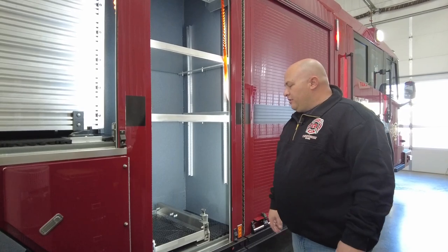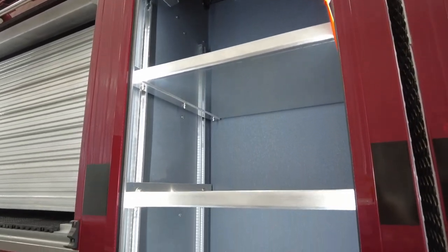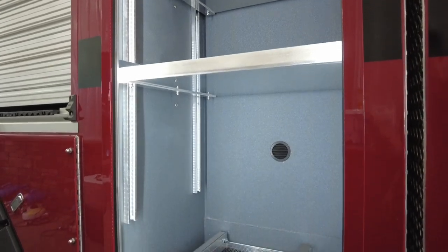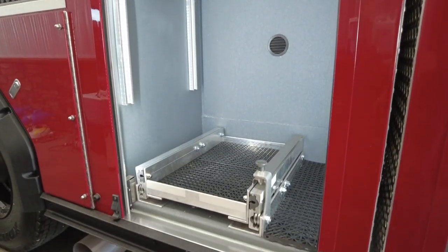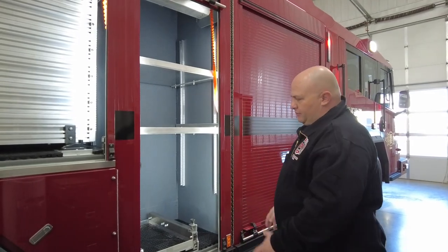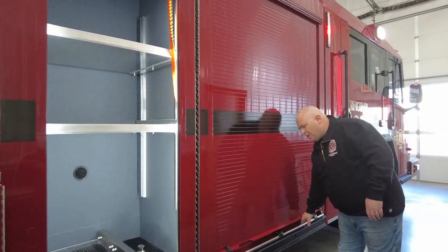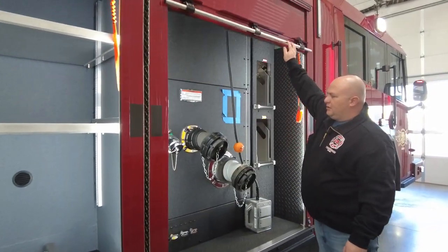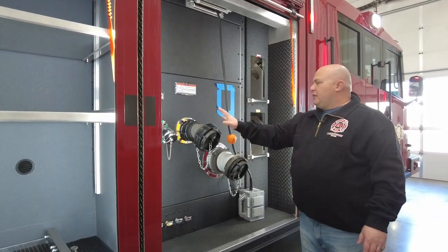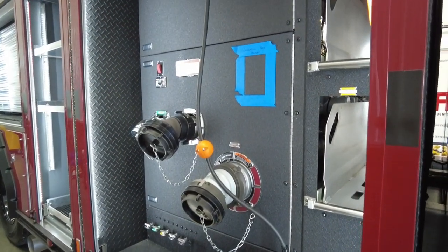This compartment here will carry the chains and accessories for the struts, extra cones, and miscellaneous lighting including some spotlights. This is our third rescue compartment. The other side of the pump house has our large diameter discharge, our intake, another discharge, and our cord reel.